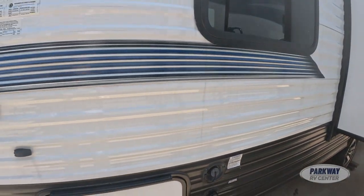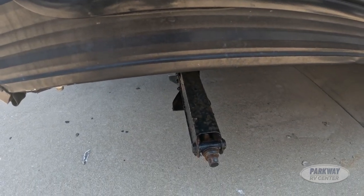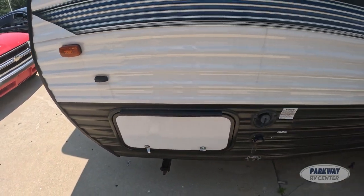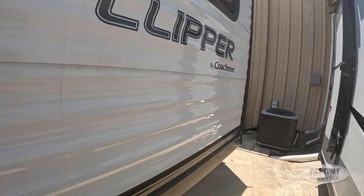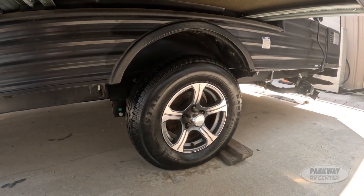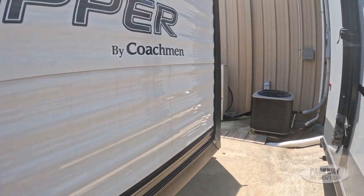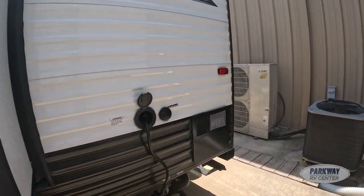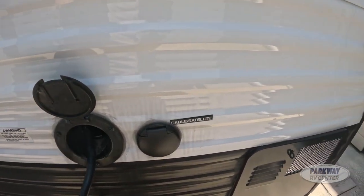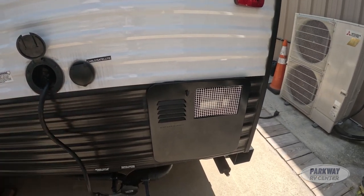We have our freshwater drain and city water connection. You can see our manual stabilizer jacks down here. We have 14-inch tires with aluminum two-tone wheels.